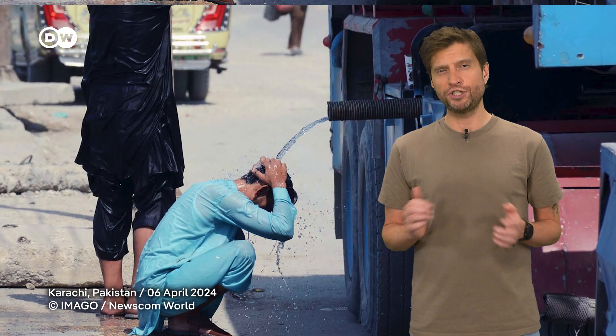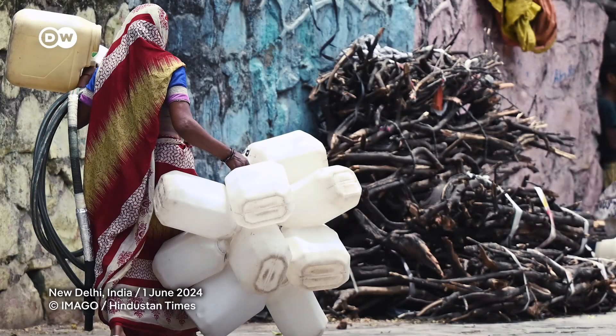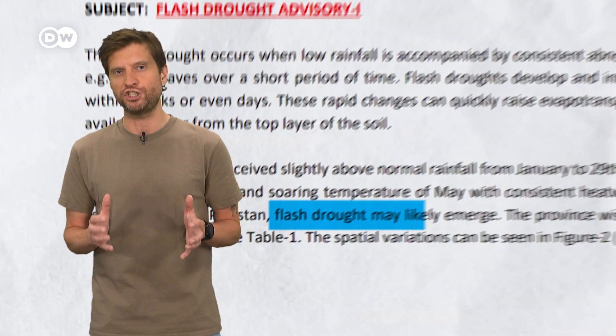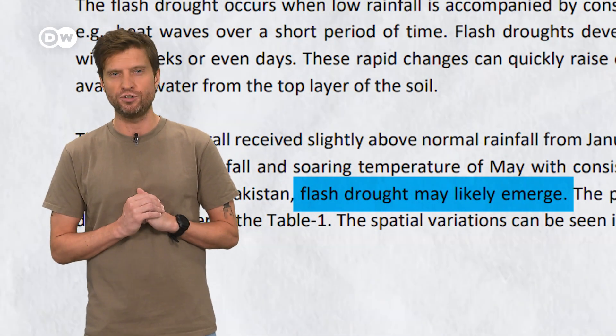Sweating buckets these days? You're not alone. Heat waves are scorching the globe. Earlier this year, one hit South America. Right now it's happening in India, and a few days ago Pakistan's meteorological department warned that a flash drought could be imminent due to rapidly increasing temperatures and reduced rainfall.